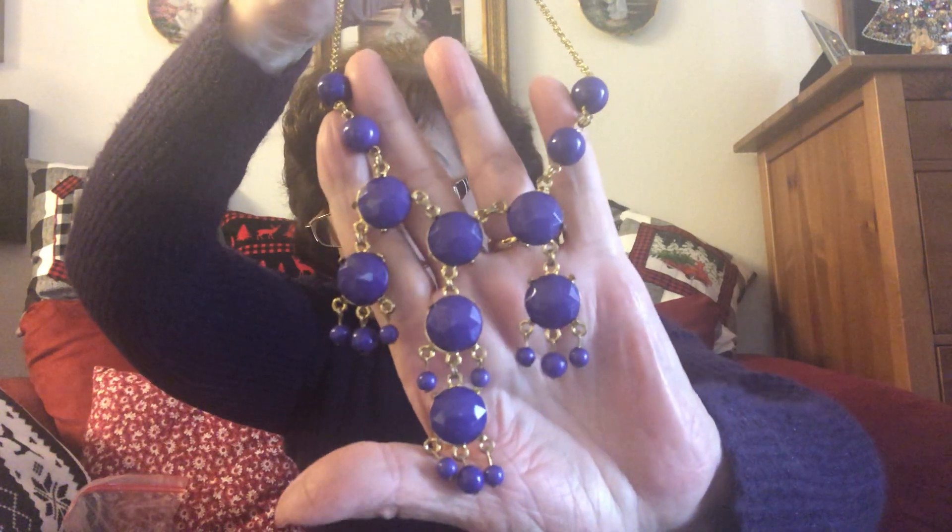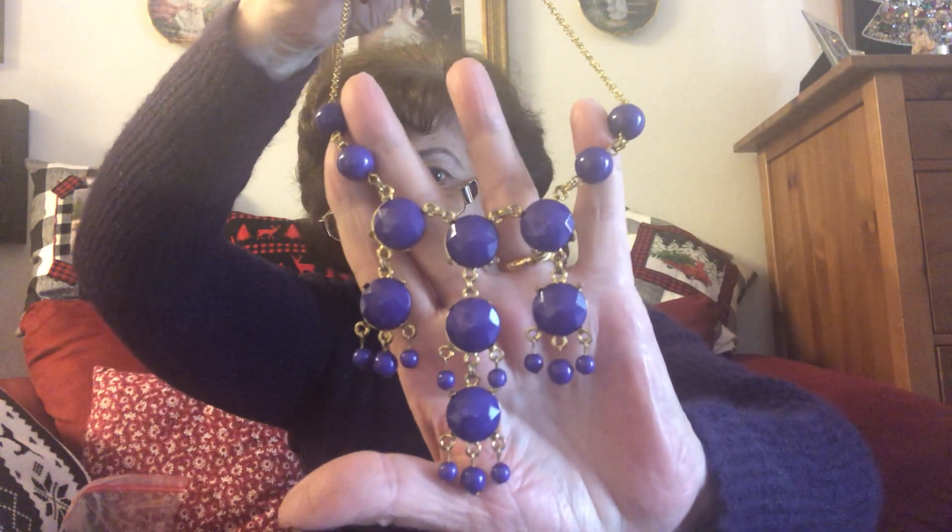Number ten is also $8. This is beautiful — wow, this would have looked nice with my top today. Isn't that nice? It's a statement piece, but it's a smaller statement piece. If you don't like the big chunky ones, you might like this one. It's beautiful. Has a lobster clasp, it's gold tone. It is $8, number ten.